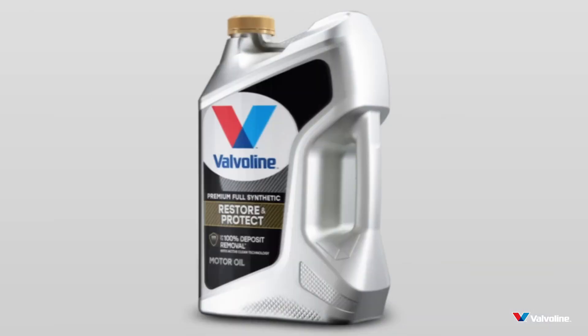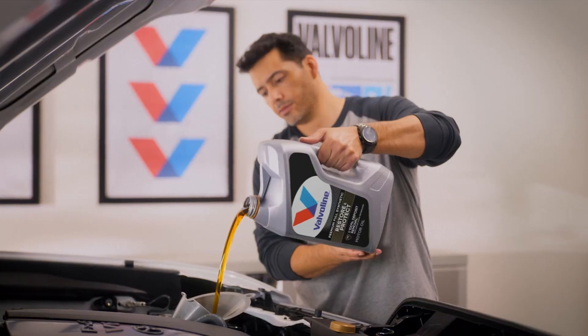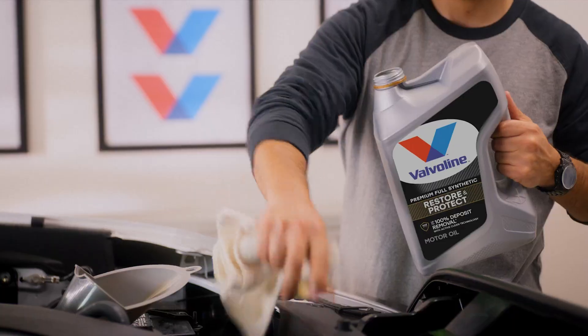Up next, we'll dive into a blend that promises even more torque, so don't hit that oil change light just yet.